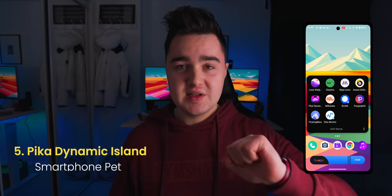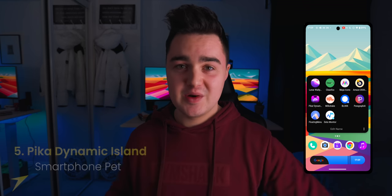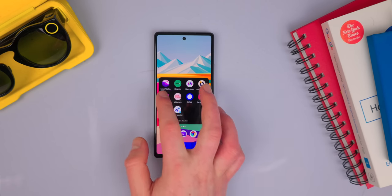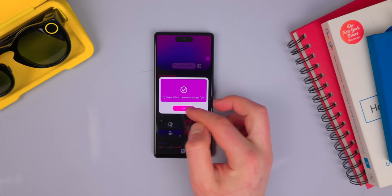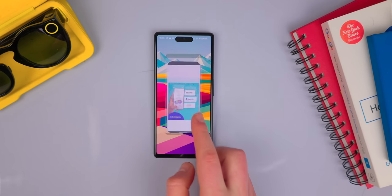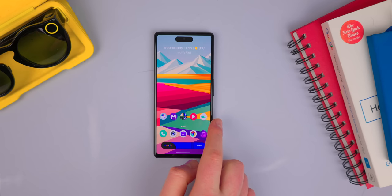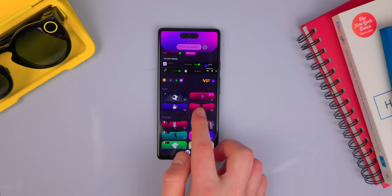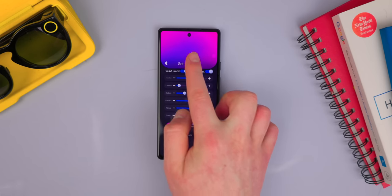App number five on the list is Pika Dynamic Island. A lot of people have been really impressed with the iOS Dynamic Island and the functionality it brings. This app is a combination — it brings over the functionality of the Dynamic Island, but it also adds a virtual pet. You can turn on the Dynamic Island, as you can see up at the top there. It looks super weird on my Pixel just seeing that cutout, but if you don't like the big pill shape cutout, you can actually change it to match your hole punch display.